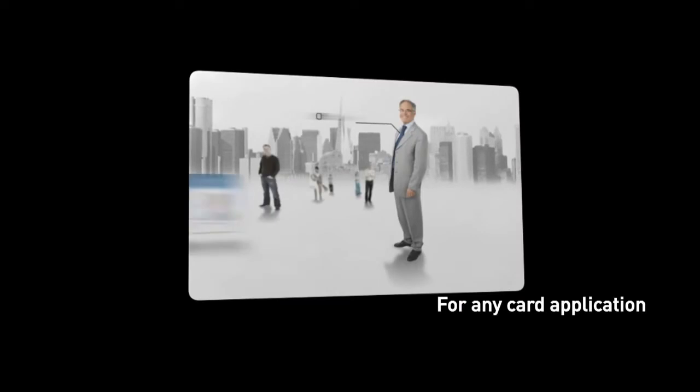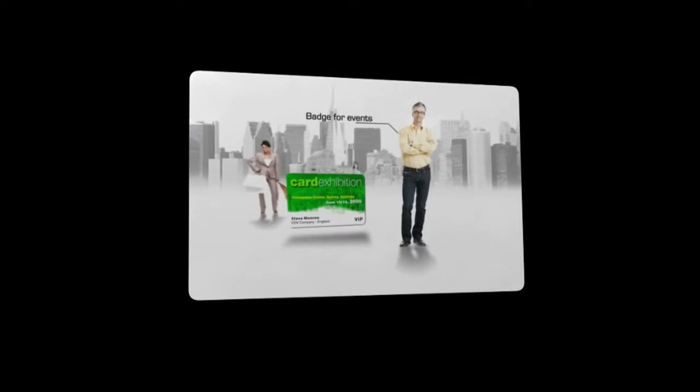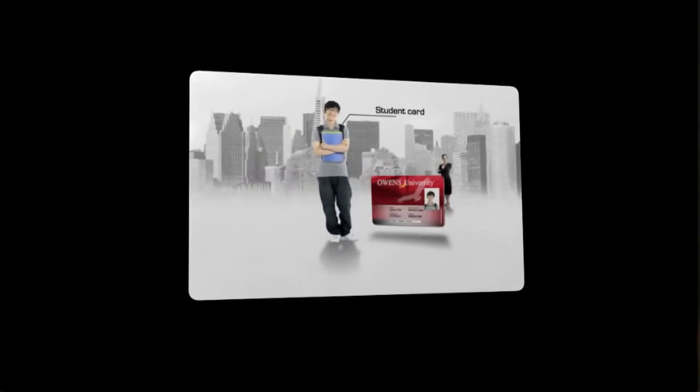It is perfect for delivering badges on demand, employee and access control badges, loyalty cards, student IDs, but also payment cards and identification documents as well as passes for transport and events.